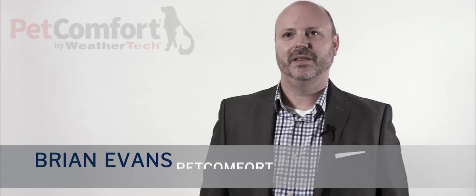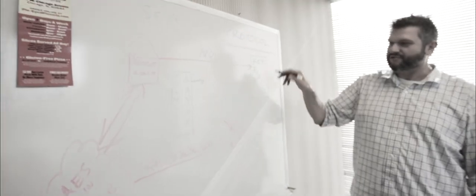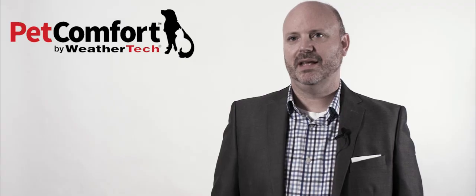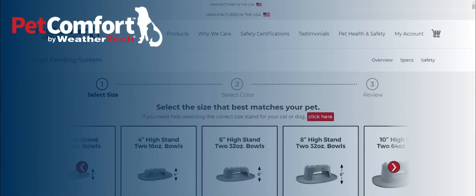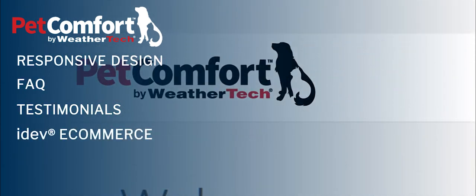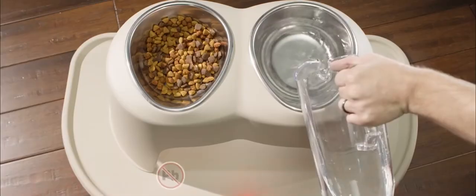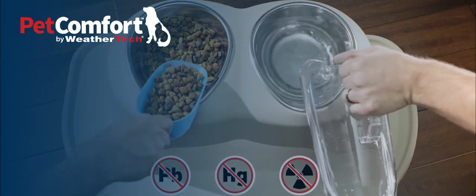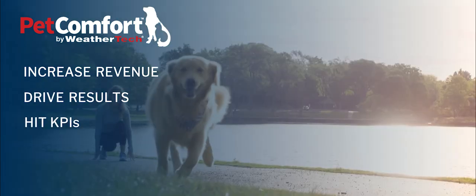My experience working with American Eagle's digital marketing team has been a very fruitful and enlightening process. One of the most important things that AmericanEagle.com helped us with was simply keeping track of all the moving parts. PetComfort is our newest pet feeding system, newest product manufactured by WeatherTech. There's been a lot of projects that we worked on with American Eagle's digital marketing team where we've seen an increase in revenue and many of the KPIs that we track.